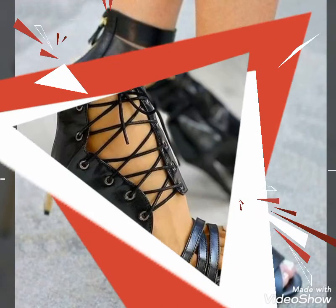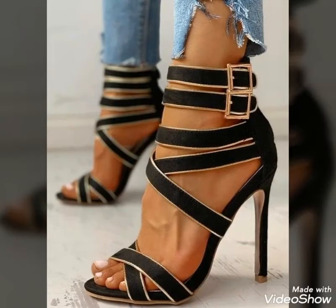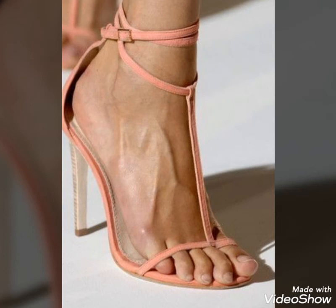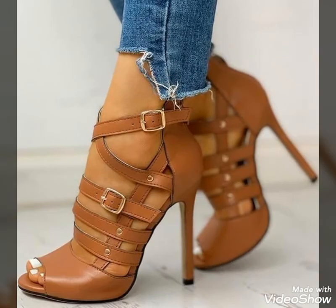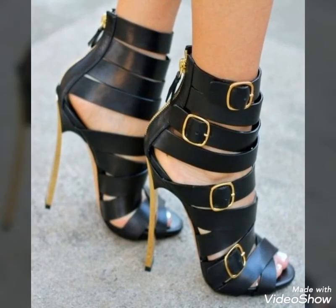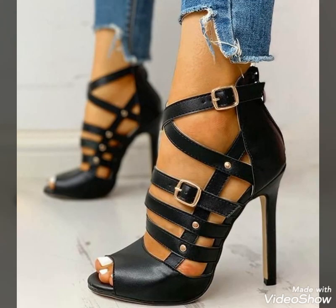Dear viewers, I hope you will try these beautiful and stylish open toe ankle strap high heel shoes. You will look extremely gorgeous and stylish by wearing them, so you should definitely try these shoes. See you soon with the latest content of fashion and style. Stay connected with my channel — thanks for watching, keep visiting, take care.